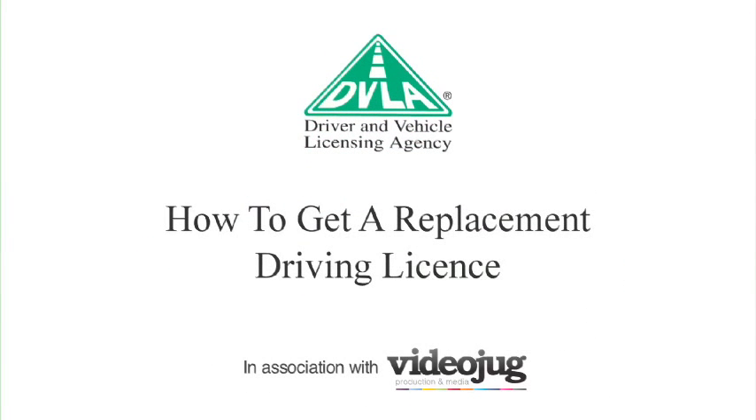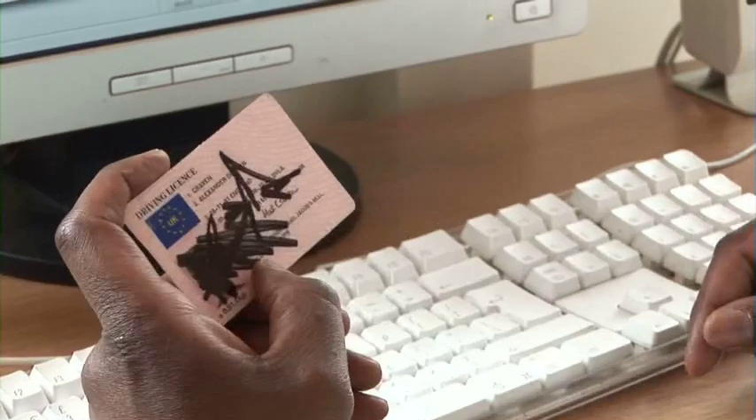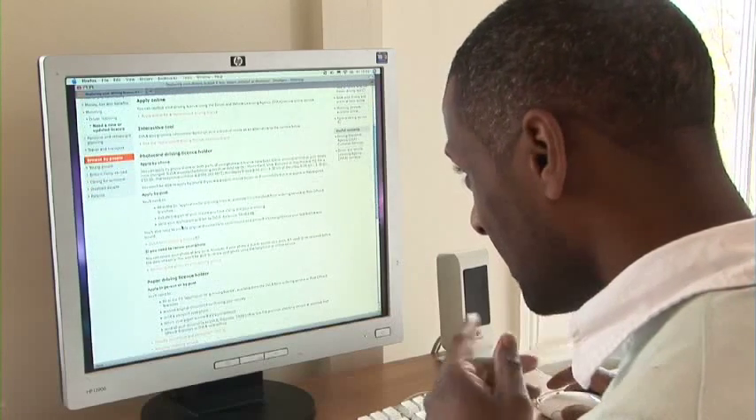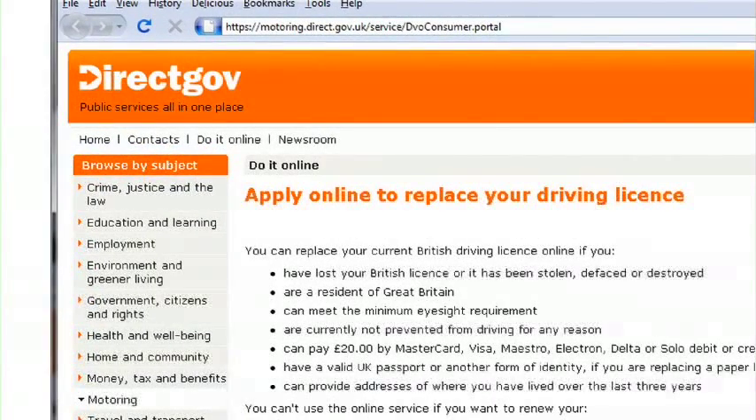How to get a replacement driving license. If your driving license has been lost, stolen, defaced or destroyed, you will need to replace it. A convenient way to do this is by applying for a replacement online on DirectGov. Here's how.